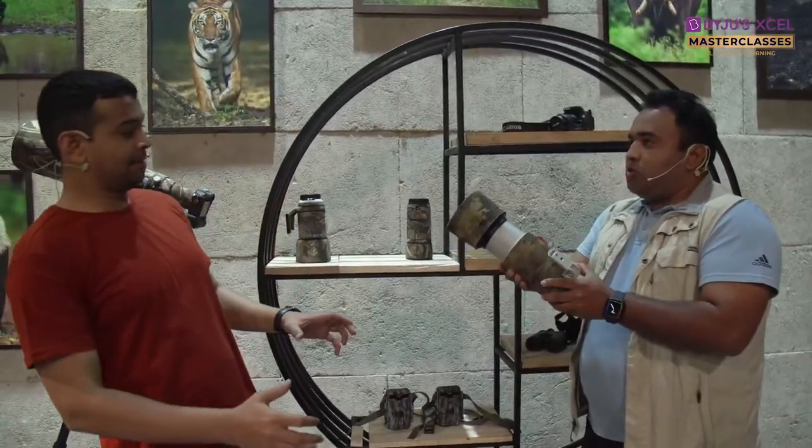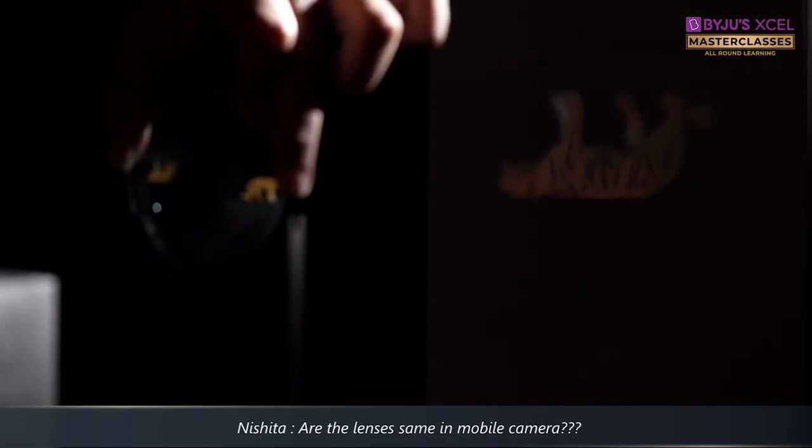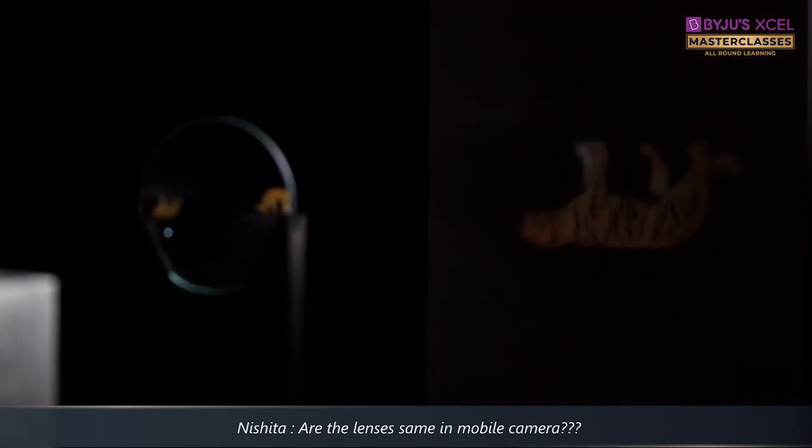I can zoom in and zoom out depending on what my subject is. Why not face the lens right there? Check that out!